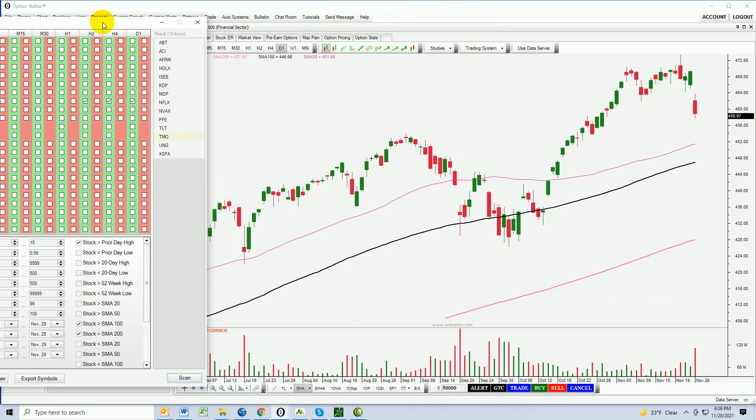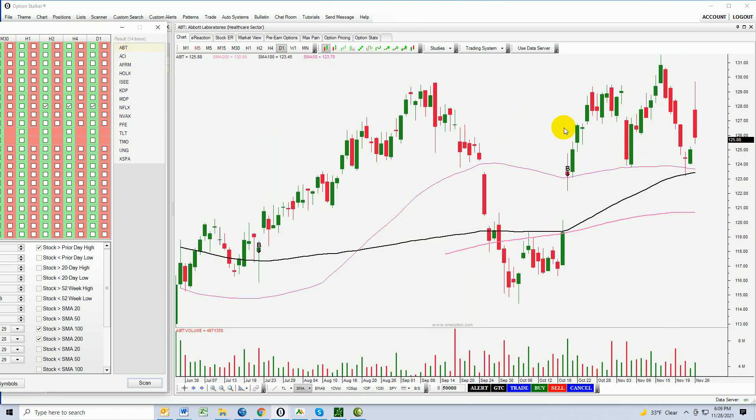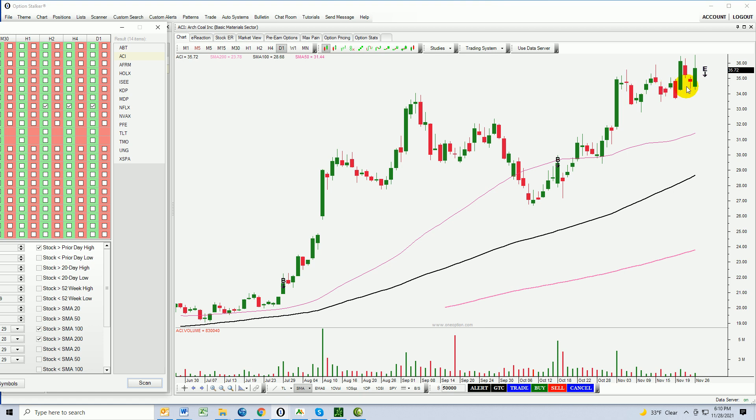Abbott — very choppy, resistance above. Not too excited about this, although the stock did finish above the prior day's high. ACI — compressing, choppy. This is stiff resistance. It's tried multiple times and has not been able to get through.